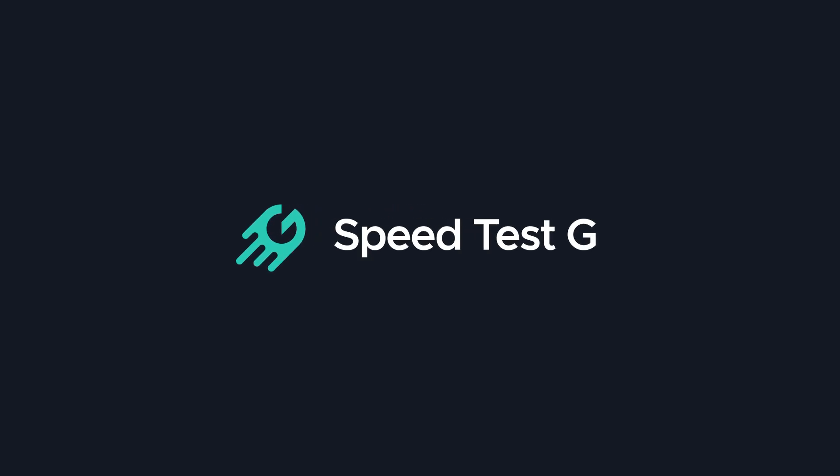My name is Gary Sims. This is Speedtest G. I really hope you enjoyed this video. If you did, please give it a thumbs up. Don't forget to subscribe. We also have a Twitter account, Speedtest_G.